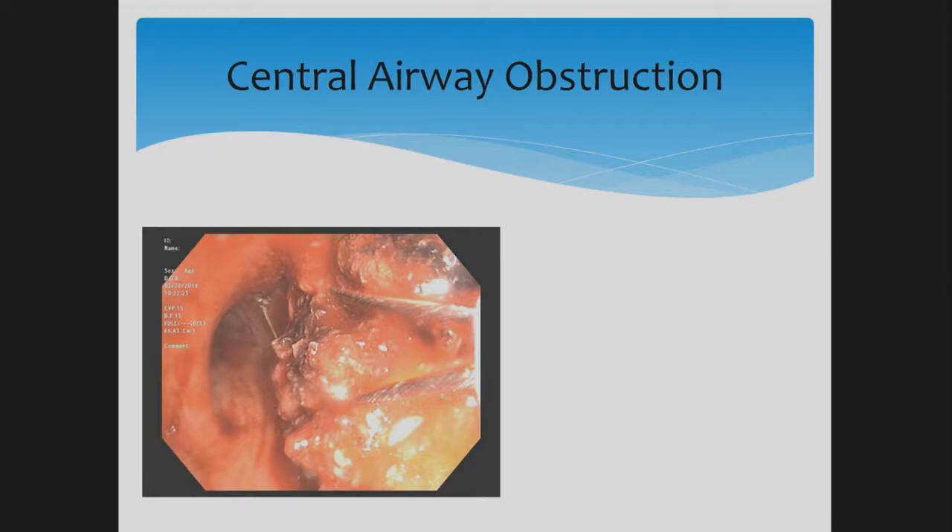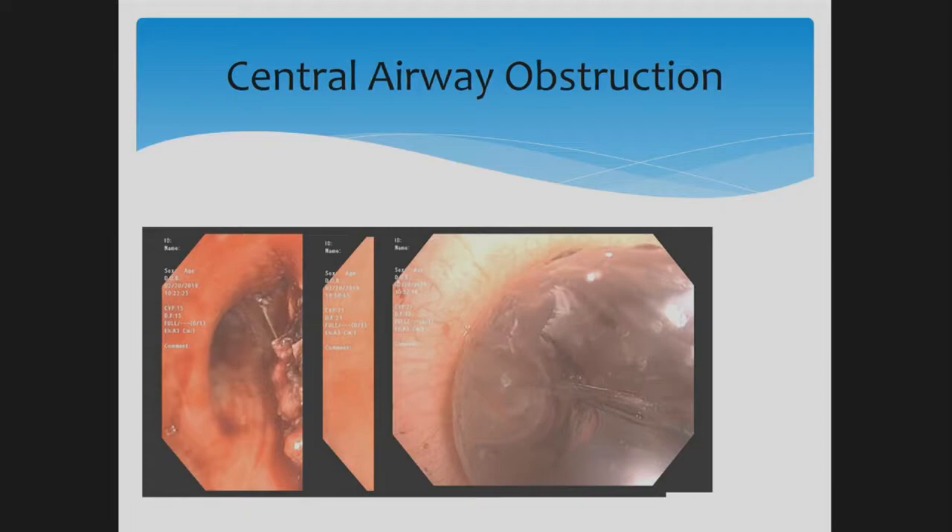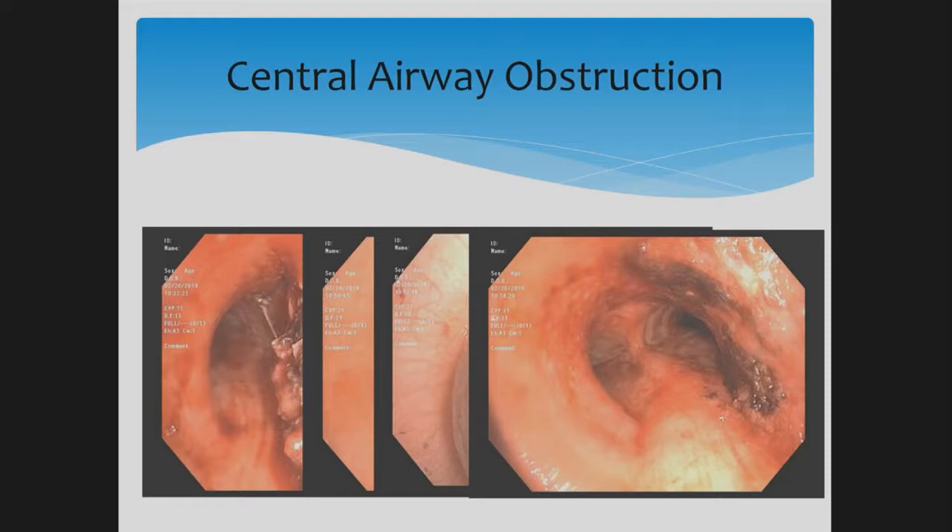For this patient, we used multiple modalities — an argon plasma coagulation probe and an artery snare. For laser, you have to take the patient to the OR with about 24 hours' notice, so argon plasma is an alternative that can be done at the bedside in the ICU or endoscopy suite — similar to how GI colleagues use it for bleeding ulcers. We also performed balloon dilation. At the end of the case, almost all the tumor was gone, going from 80–90% obstruction to the tumor being completely cleared. The patient was discharged from the hospital within a few days.